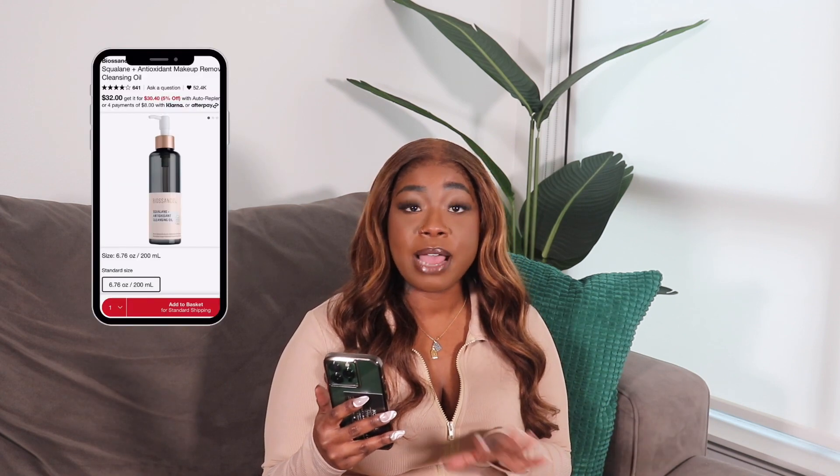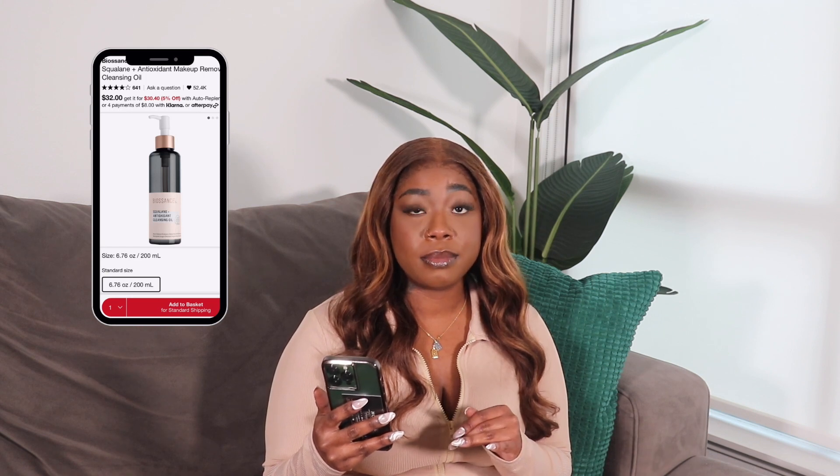In this video we're probably going to have more skincare products than beauty products, because I'm more into skincare than makeup. Next on the docket is the Bioessence Squalene and Antioxidant Makeup Removing Cleansing Oil. She is $32 — not too pricey — and she lasts a long time. That goes for the Honey Halo as well, because you don't need that much product. I find that with more expensive products you don't need to use as much of it.